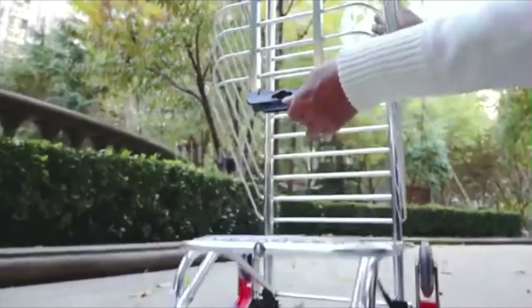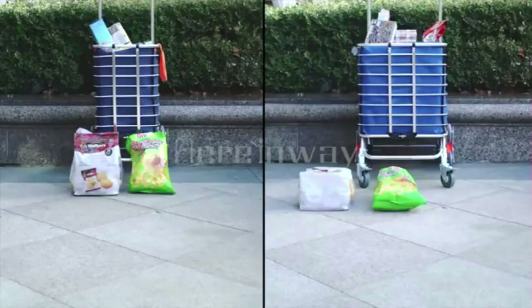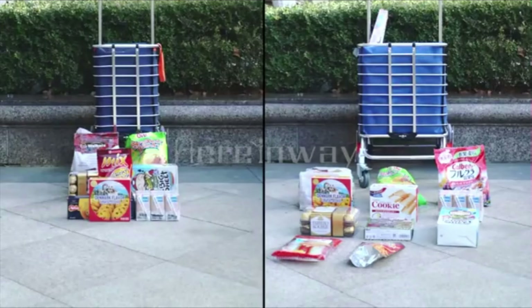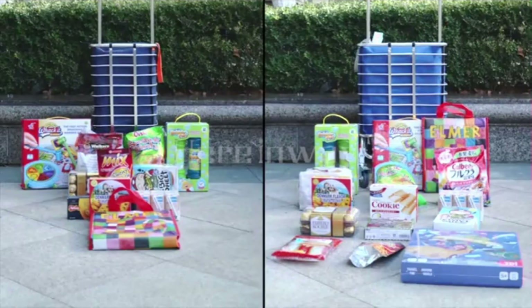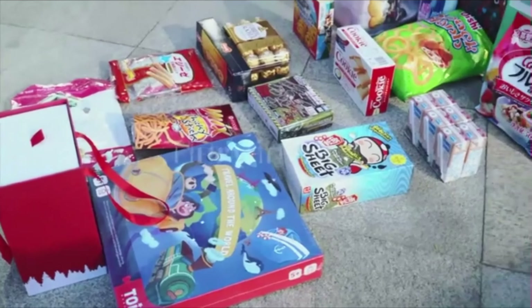Uniquely designed for easy maneuverability with a three-swivel wheel design specifically for stair climbing ability — the cart glides up and down steps easily. A lightweight utility hand truck perfect for moving books, paper, classroom supplies, personal items, file folders, or groceries. Save your back and carry things around with the right tool for the job.